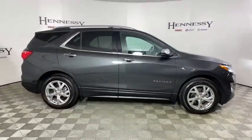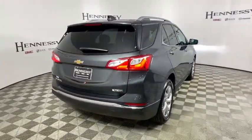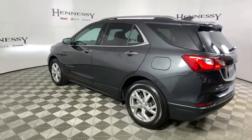Power liftgate, traction control, dual airbags, one owner, power steering, aluminum wheels, four-wheel disc brakes, universal garage door opener, security system, power windows, electronic stability control.